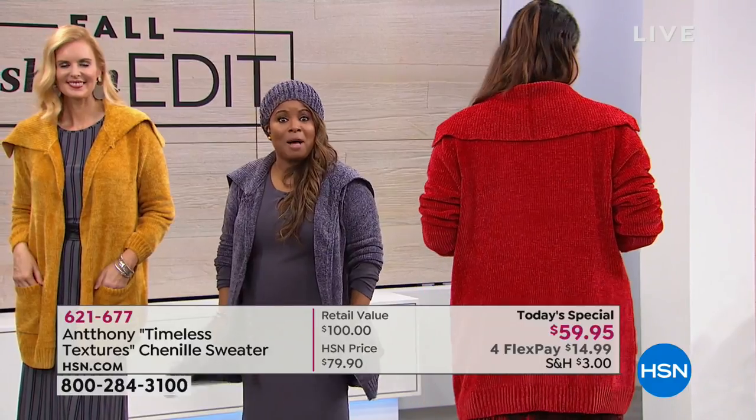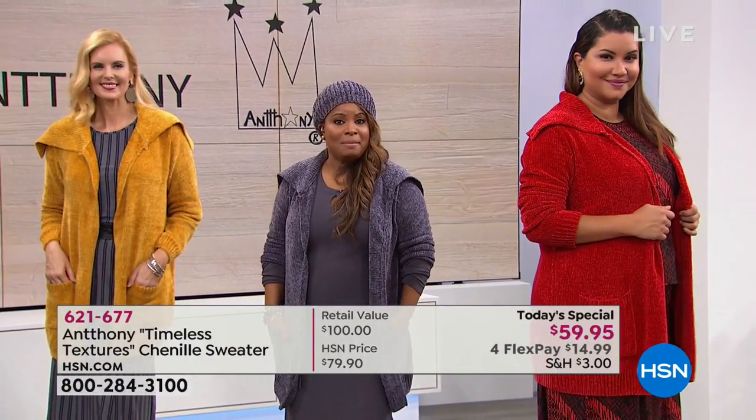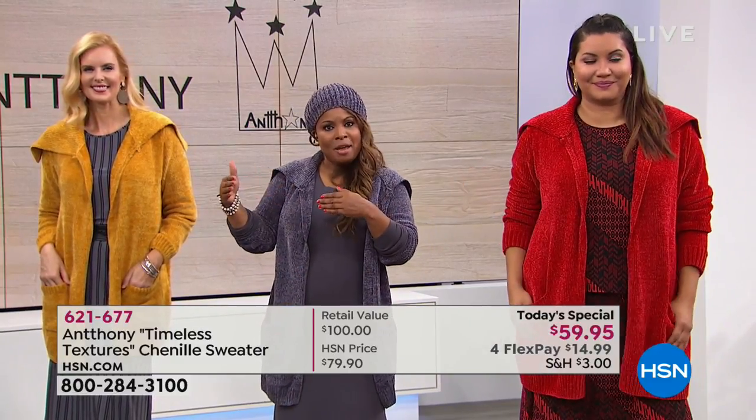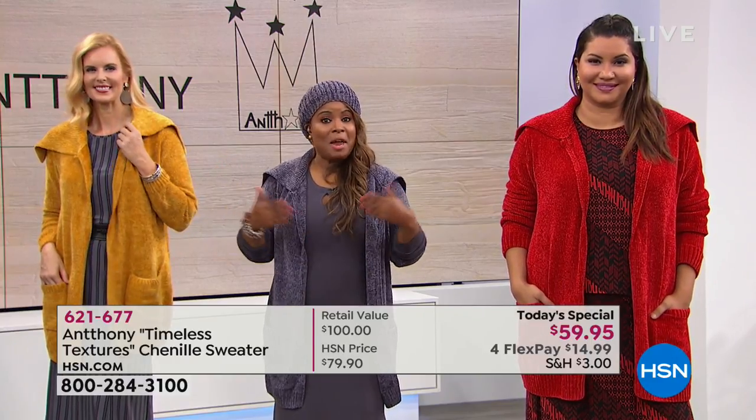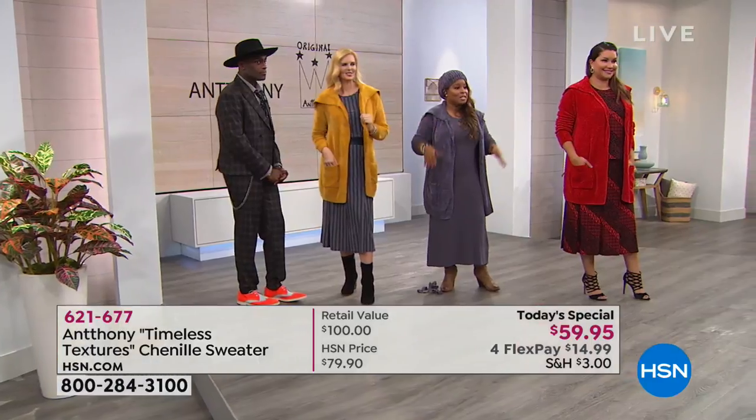If you love our Today's Special, buy it today — today's the only day that you can purchase. We give you a 30-day money-back guarantee and use FlexPay. It's free — it gives you a chance to break up the payments into interest-free installments. We will ship your purchase as if you paid the full amount, and then you've got 30 days to make a final decision.